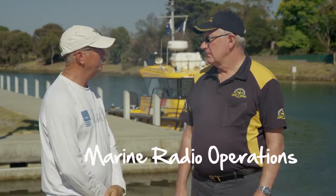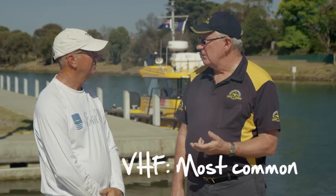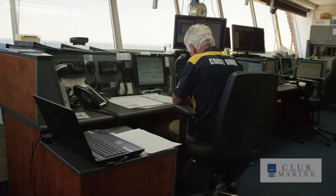Talking about marine radios, run us through the different types and how important they are to have on your boat and working. They're extremely important and it's extremely important to have them working and that you know how to use them, because they're your safety, they're your lifeline. If anything goes wrong, that's how you're going to get help. There's the VHF radio, which is the most commonly used and predominantly monitored by all of the marine search and rescue agencies around Australia.